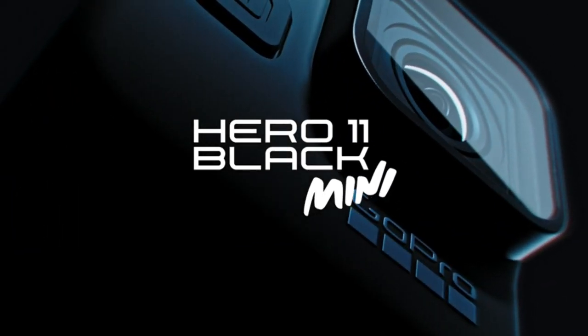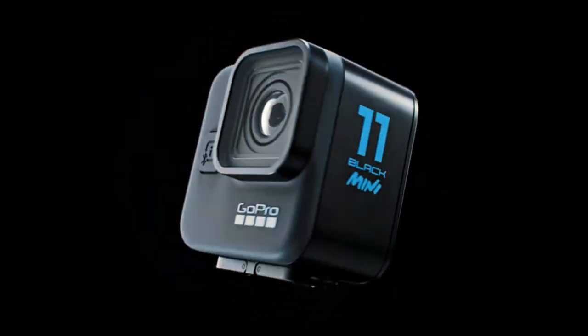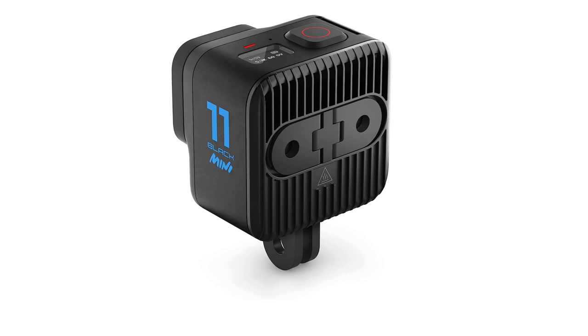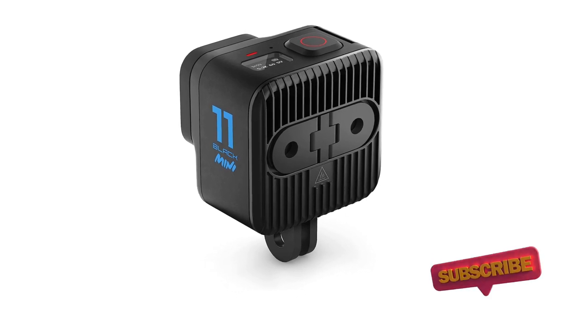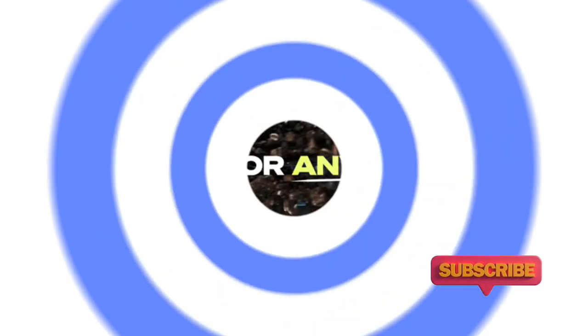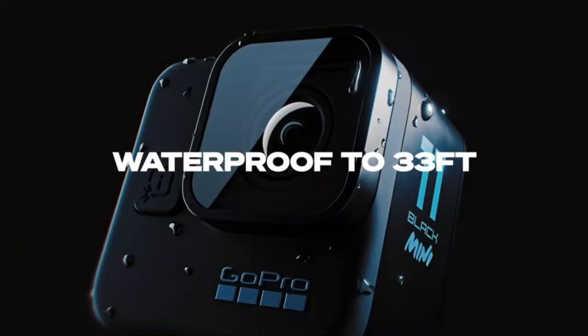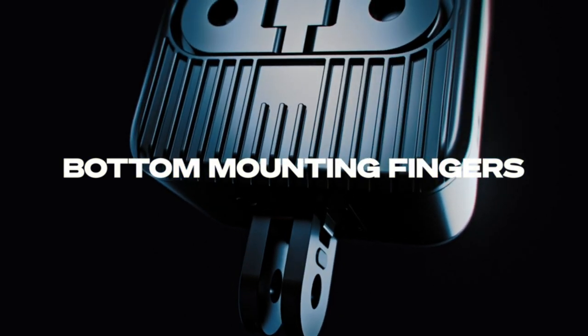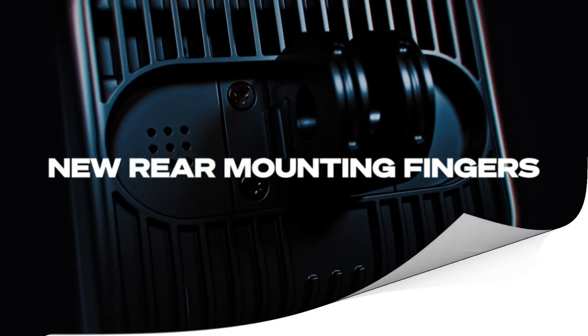While vloggers, TikTokers and filmmakers can choose the pricier GoPro Hero 11 Black for its multiple displays, this slimmed-down action camera is one for extreme sports — arguably the main target market for action cameras. Despite the inconvenience of not having a removable battery and its relatively short battery life, all-around excellent video quality makes the GoPro Hero 11 Black Mini hard to fault.